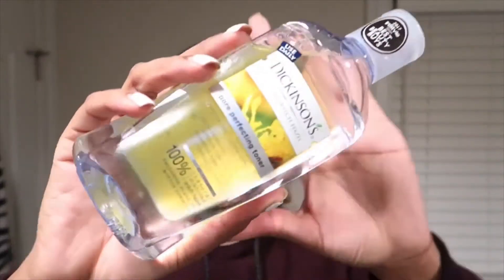Now I'm just going to go in with my Witch Hazel Toner — the Pore Perfecting Toner by Dickinson. I'm just going to wipe this all over my face after I exfoliated and cleansed, all that good stuff. This just helps with shine, pore minimizing, and oil control.